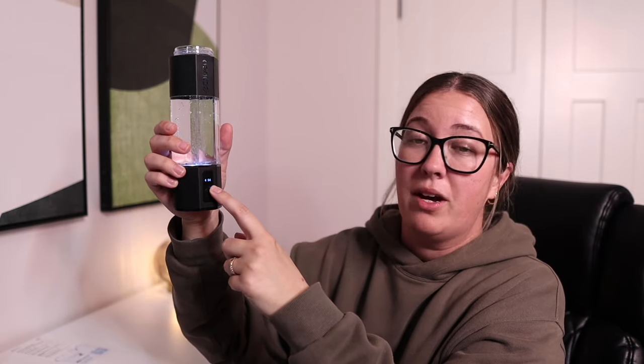It has a timer, so when you press it you can see — it's showing me four minutes and 55 seconds, or the 10-minute cycle shows nine minutes and 50 seconds. And you can kind of see it getting a little bubbly as it puts the hydrogen in. You can hold it for five seconds to turn it off. Overall, I think it's worth it — the Echo Go from Echo are the only ones I found that I trust.